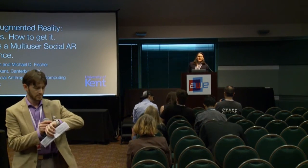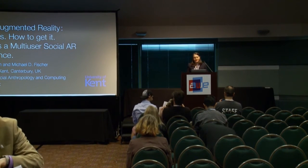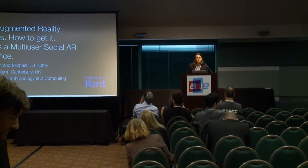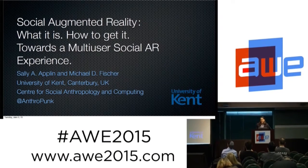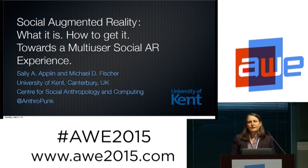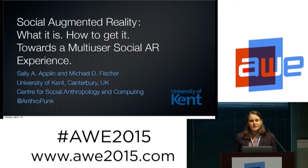I'm going to talk about social augmented reality — what it is, how to get it, and looking at working towards a multi-user social AR experience. This is from a publication that came out in the IEEE Consumer Electronics Magazine, the most recent issue in April. We have a full article, and I'm giving a snapshot of that.